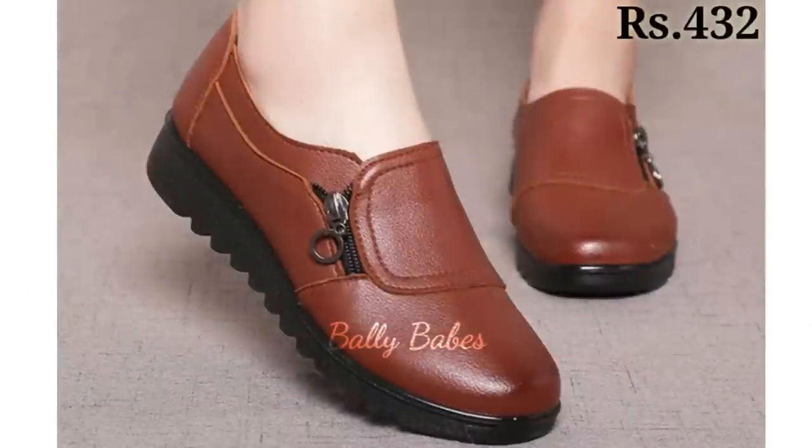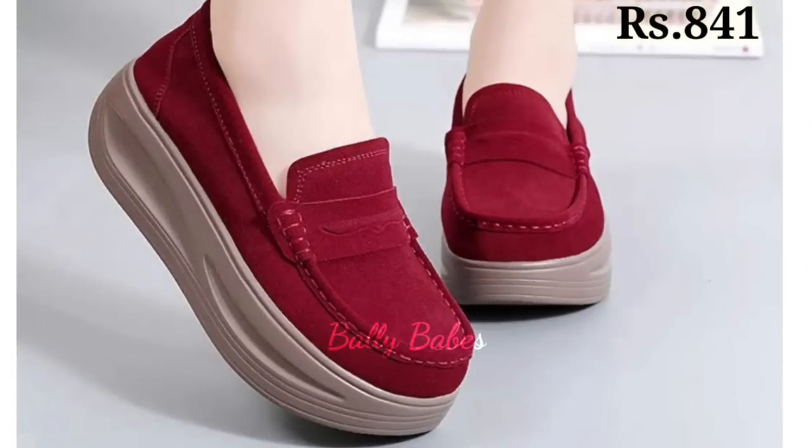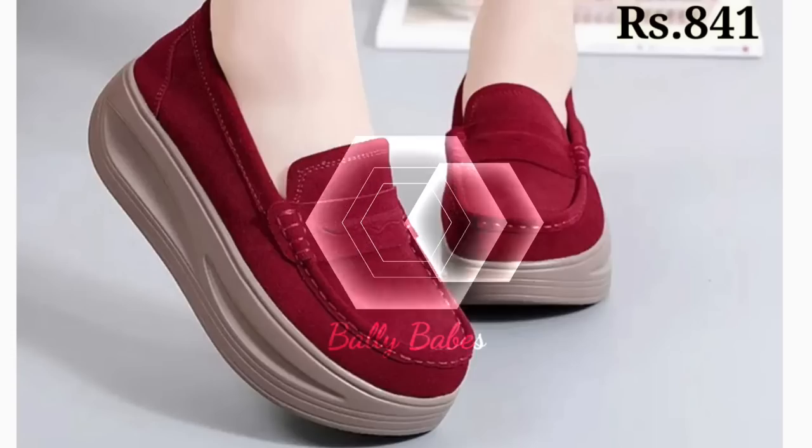Friends, please share this video with your family and friends so that they will also have an idea about these latest and fashionable footwear designs. Let us know in the comment section which one is your favorite from this collection.